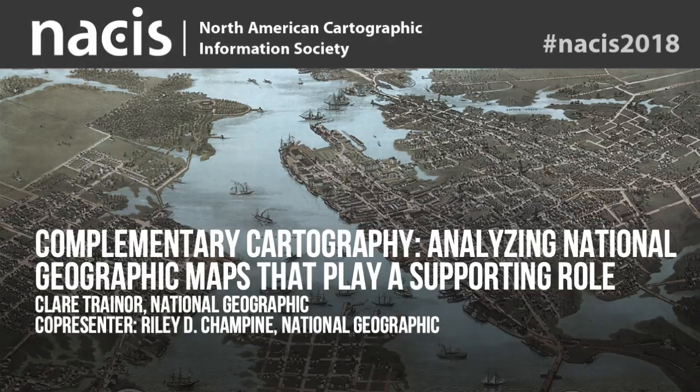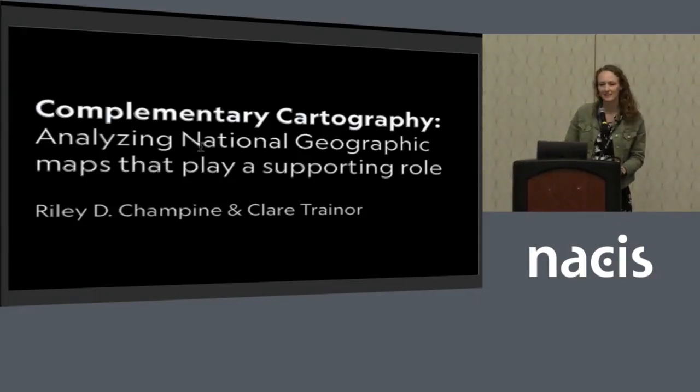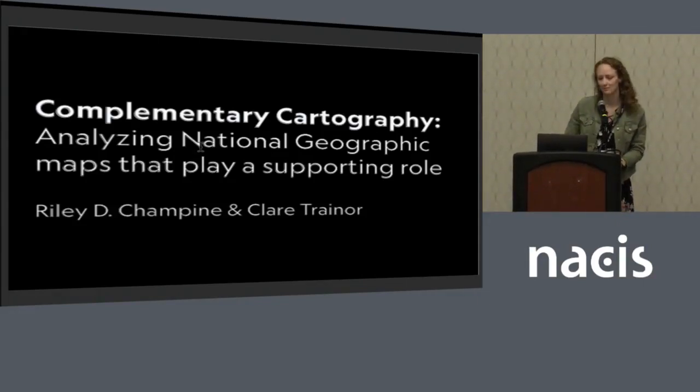Good morning. Like Rosemary said, I'm Claire, this is Riley, and today we'll be talking about complementary cartography, and we'll be analyzing National Geographic maps that play a supporting role.